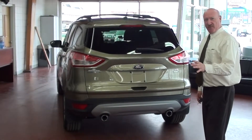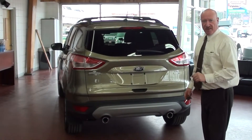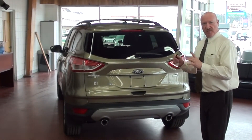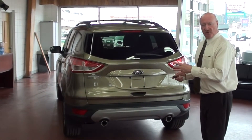Now from the back of the Escape, I want to show you a class exclusive in just a moment. This is an all wheel drive, 4 wheel drive equipped Escape and it's intelligent — no buttons to push on the inside. When the front wheels slip in any way, shape or form, the computer reacts, automatically sends power to the rear wheels, gets you through your trouble and then eventually back to 2 wheel drive again.